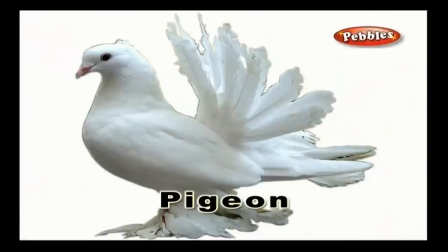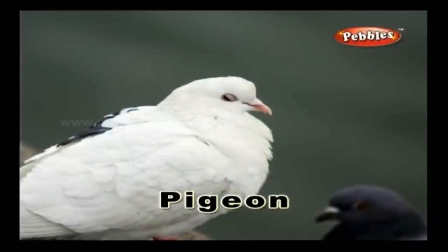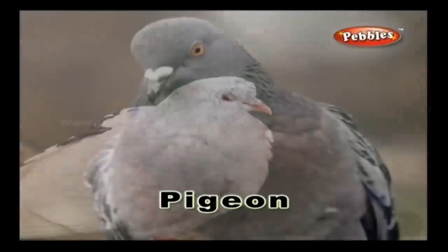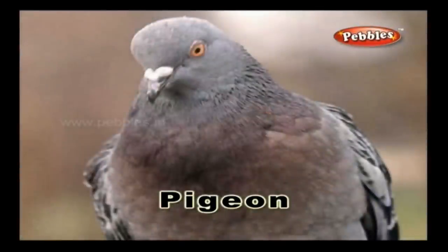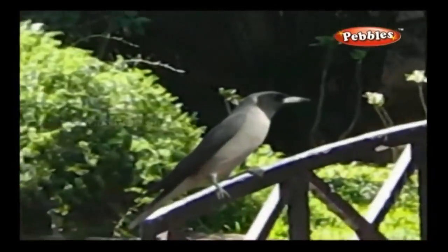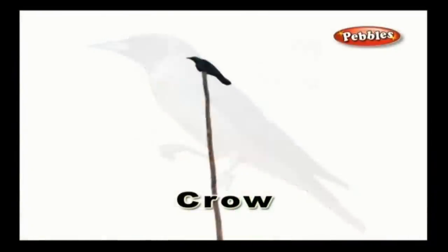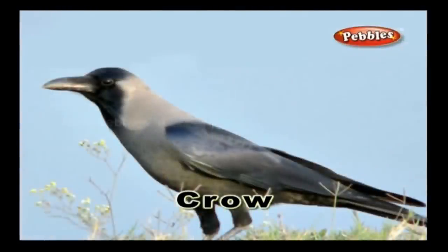Pigeon: A pigeon is a bird which dwells in small slits found in houses or castles, and it usually dwells in groups. Crow: A crow is a glossy black coloured bird that you can see anywhere outside your home, and it usually eats wastes.